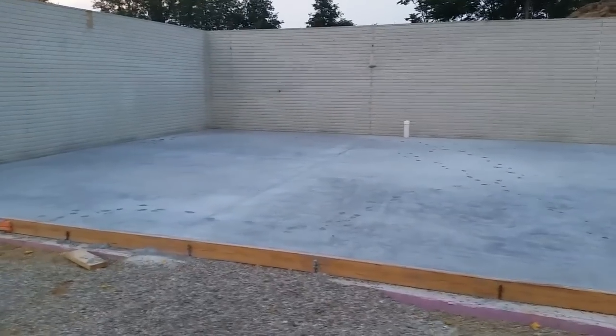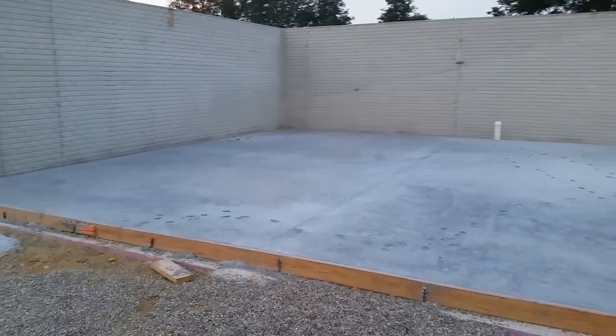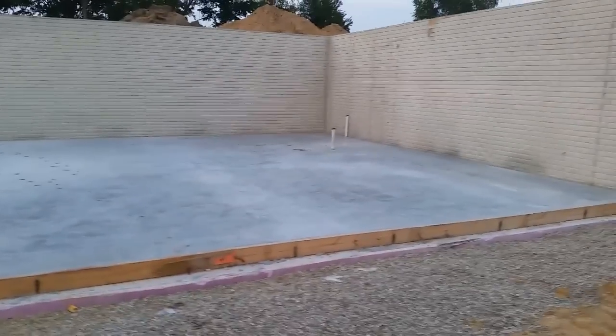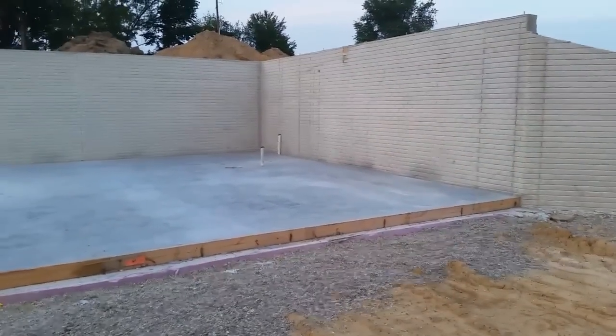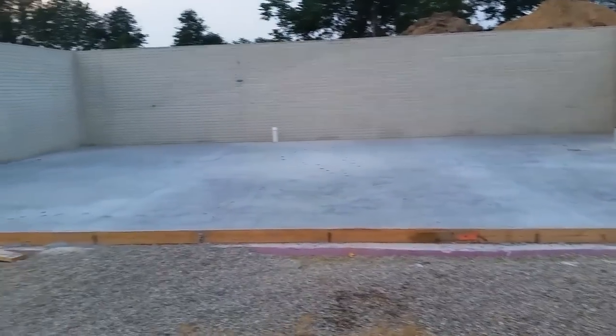The basement is now complete. They came in, poured the floor, power troweled it to get a nice smooth finish, and afterwards saw cut some lines in the concrete. They've packed up and left - it's all complete and ready for the builder. Stay tuned for more videos on the construction of our new cabin out here, and thanks for watching.